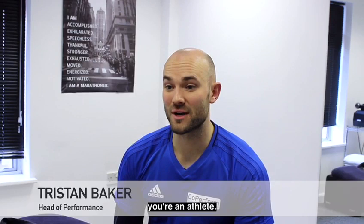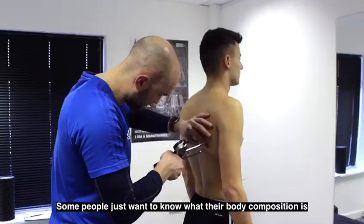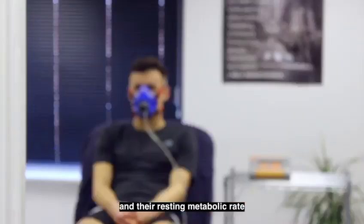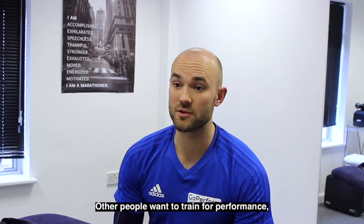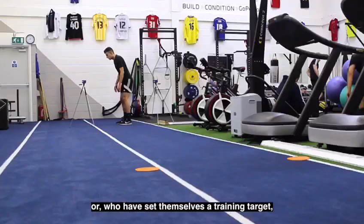Here at Go Perform, we believe that if you've got a body then you're an athlete, so we run a number of different physical tests that help build a bigger picture of that person as an athlete and a client. Some people just want to know what their body composition is and maybe their resting metabolic rate. Other people want to train for performance, so their tests will set the ceiling of their upper physical abilities.